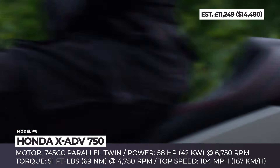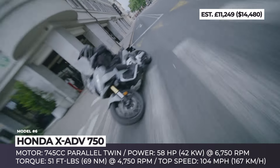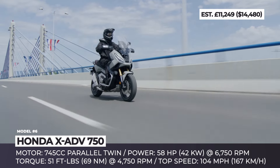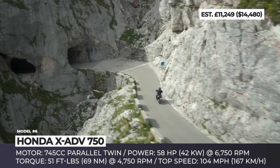The list of technological advancements and improvements compared to the previous generation model includes standard cruise control, an automatic DCT transmission that enables four riding modes, a redesigned windscreen with five adjustment settings, a keyless GO system, a 5-inch TFT dashboard with a phone connectivity feature, and a center stand with a tilt sensor.